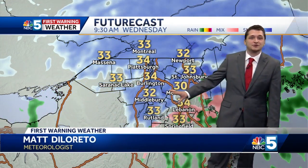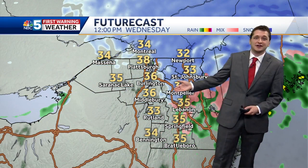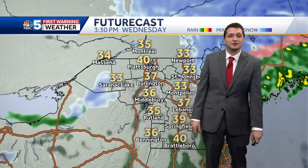We'll send it back into the warmer studio with Matt DiLoretto. Thanks a lot, Ben, for showing us that. We do have the snow continuing over the next couple of hours — it'll continue to come down at a pretty good clip, but by lunchtime it's largely out of here. It may still be snowing in parts of the Northeast Kingdom, with that mixing line making it up to about Montpelier.